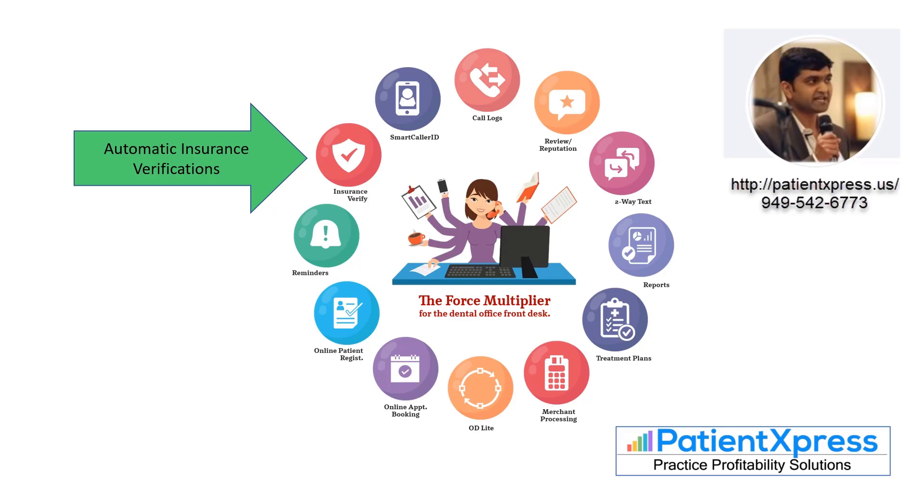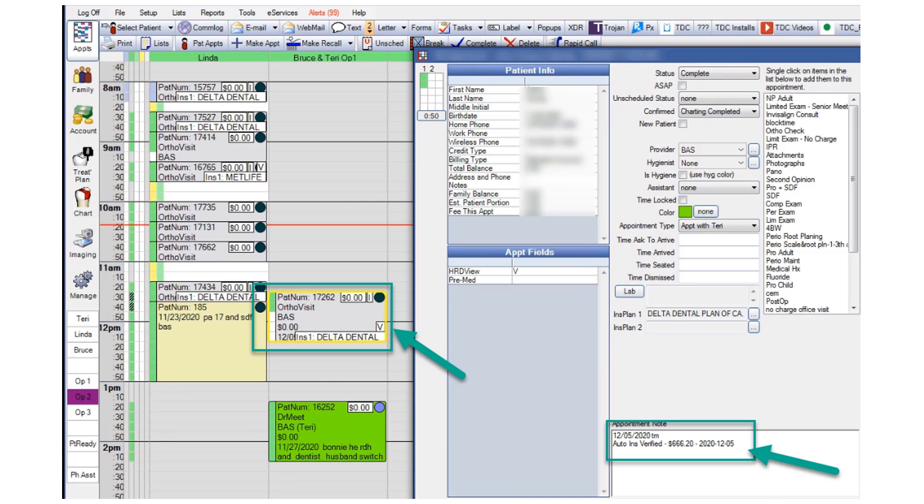It does other things besides paperless forms. One that's really useful is automatic insurance verification. Right in your appointment book, it marks that the patient has insurance verified, and then in the appointment window it shows you the amount of benefits the patient has remaining.